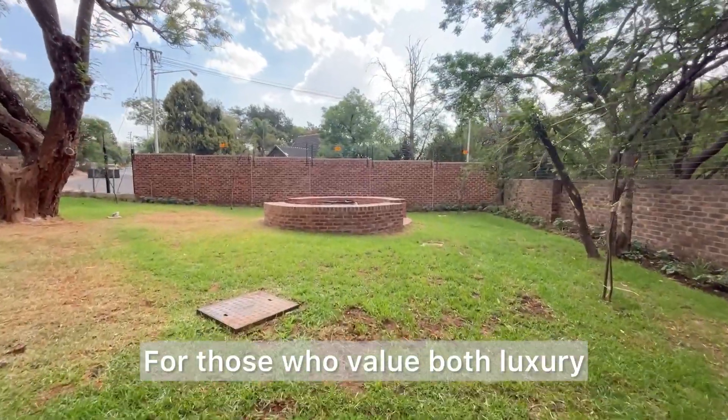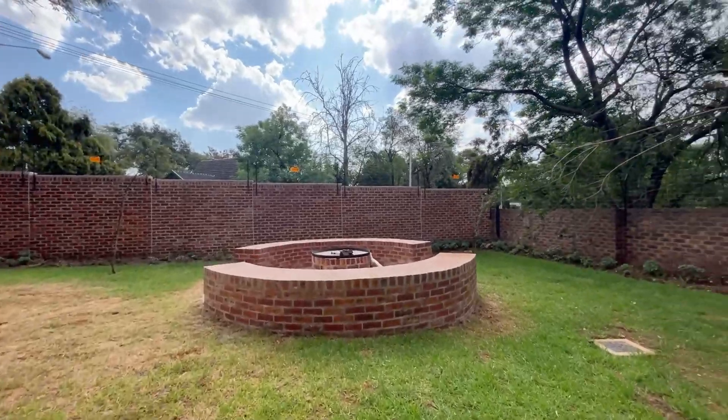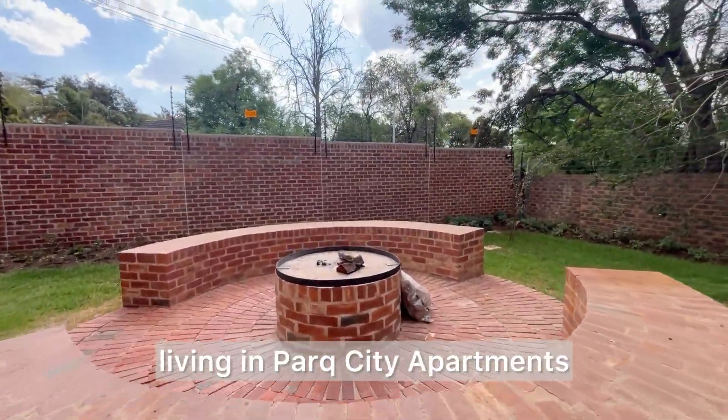For those who value both luxury and convenience in an urban lifestyle, Park City is an ideal choice. Get in touch today to enjoy luxurious living at Park City Apartments.